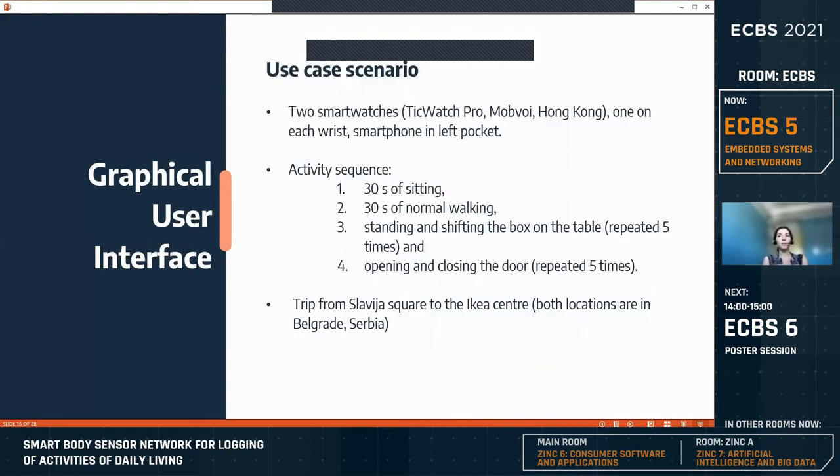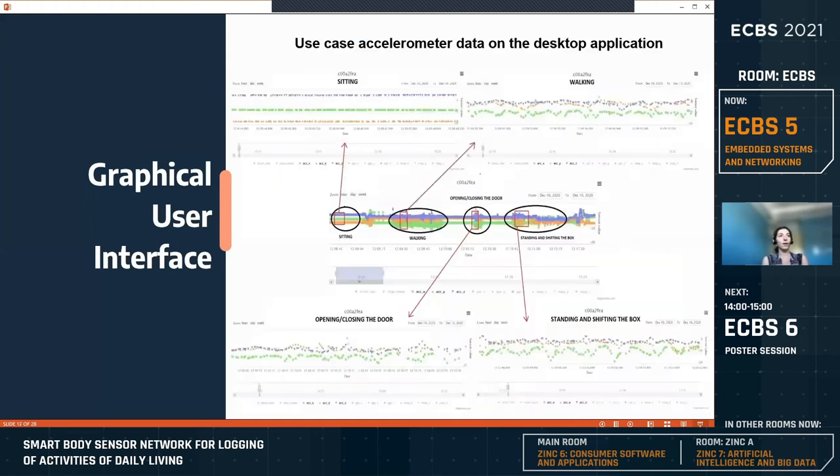To present the features of the system, a use case scenario was designed. One healthy volunteer was recruited wearing two smartwatches, one on each wrist, and carried the smartphone in her left pocket. The subject was tasked with an activity sequence including sitting, normal walking, standing and shifting a box on the table, opening and closing a door, and taking a trip from Slavia Square to the IKEA Center. The accelerometer signals from the left watch for each axis are shown as displayed in the desktop application, presenting both the full use case scenario and zoomed-in views of specific activities such as sitting or opening and closing the door.